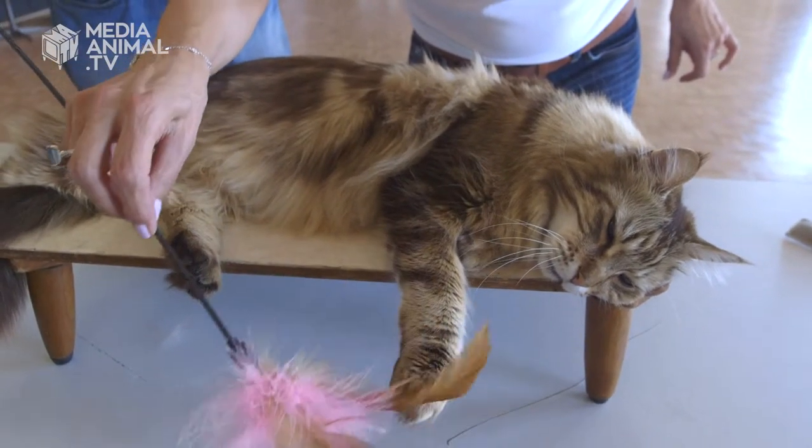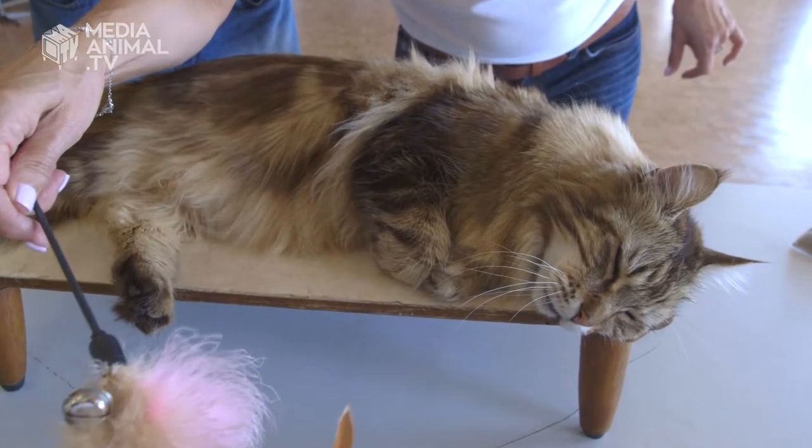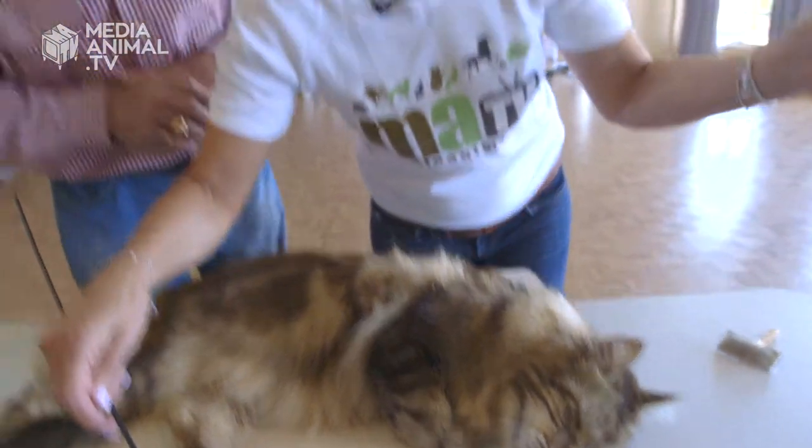Now you see how the ears have gone forward a little? Yes — what does that mean? That gives you a good idea of placement. And they're well furnished. Yes. I'm learning.